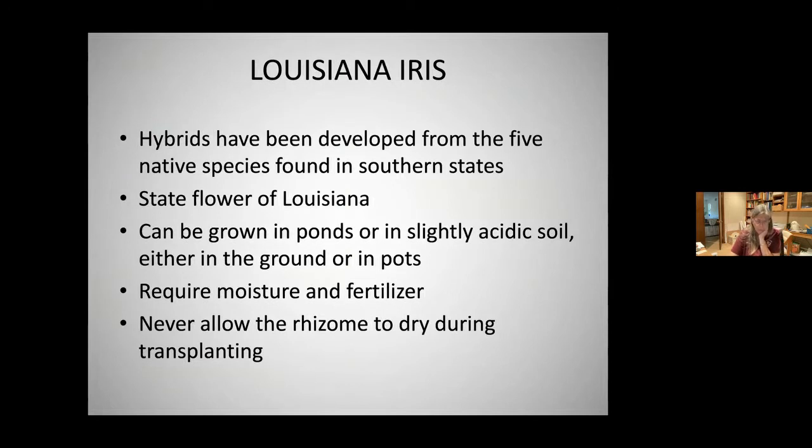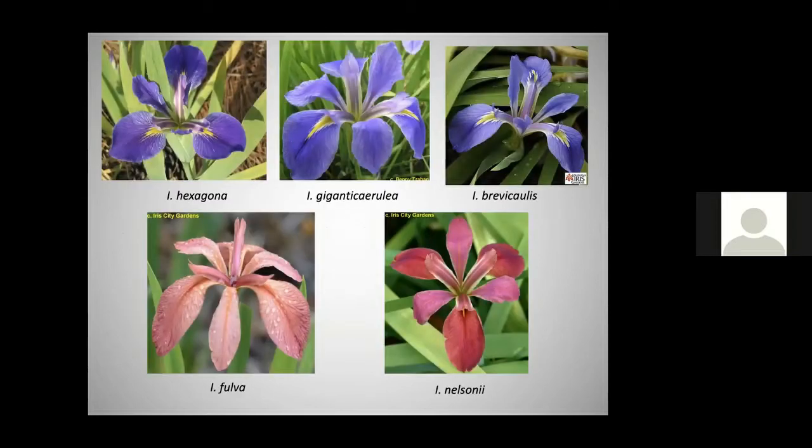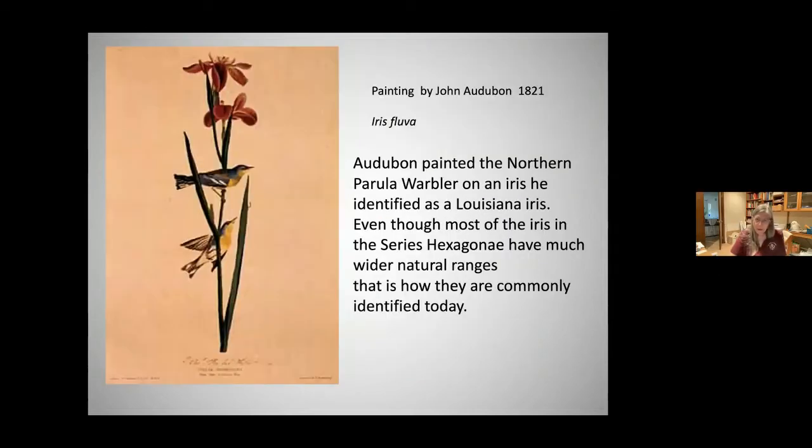Louisiana iris hybrids have been developed from five native species found in southern states. It is the state flower of Louisiana. It can be grown in ponds, requires slightly acidic soil, either in-ground or in pots, requires moisture year-round, and fertilizer. Never allow it to dry out during transplanting. They're called Louisiana iris because of a painting by John Audubon in 1821 — he identified the iris as a Louisiana iris, which is actually iris fulva.